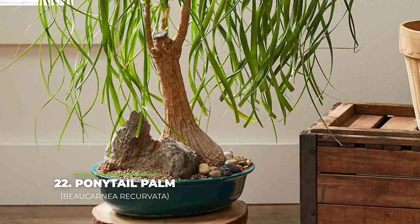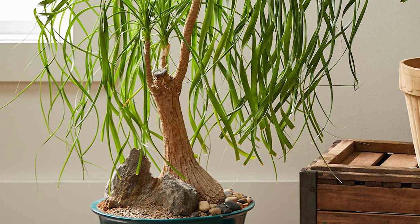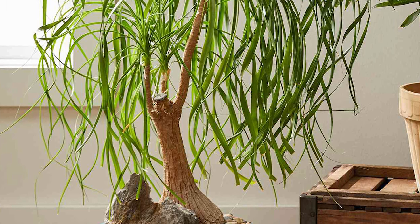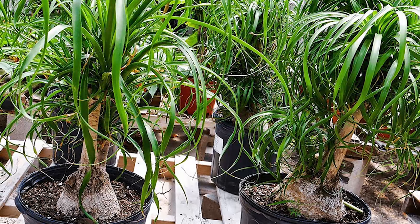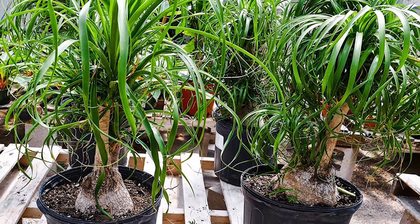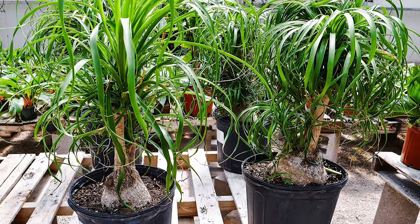Number twenty two — we have the ponytail palm. This plant gets its name directly from its strange look, specifically due to its rather long and curled leaves which resemble strands of hair the more you look at them. While the name got that part right, it also fails when you realise that you're not looking at a palm to begin with, but an agave instead. Even so, if you're looking for a miniature tree lookalike that is also extremely easy to take care of, this may be the perfect choice for you.